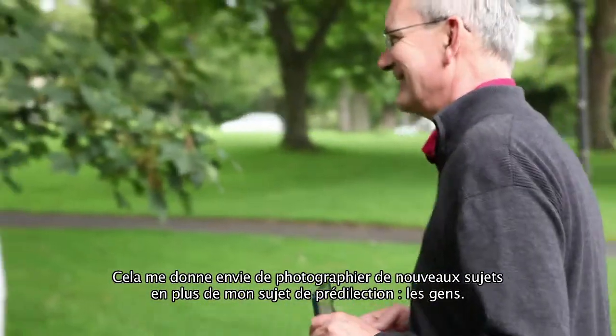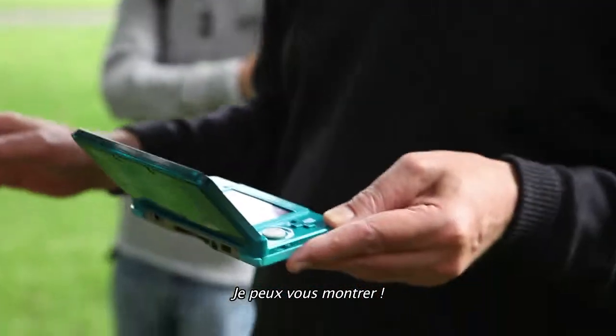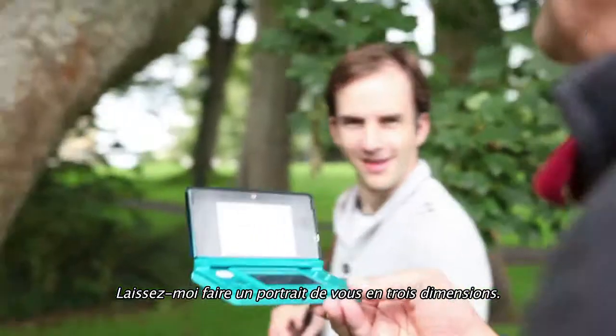So that gives me a new perspective on trying to shoot a different kind of subject matter, as well as my favourite subject, going back to people. I can show you it — can I do a 3D portrait?